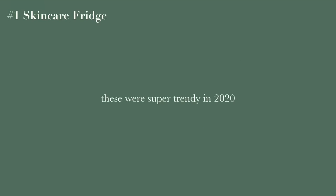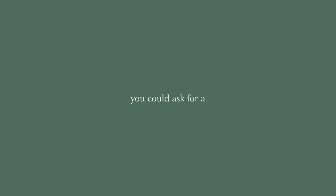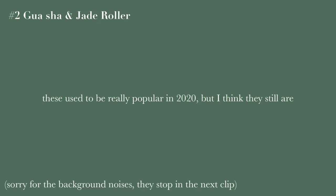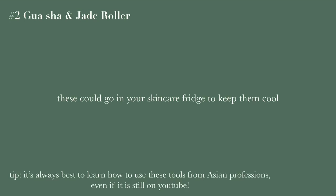Now on to the first category, which is skincare and beauty. The first gift idea is a skincare fridge — these were super trendy in 2020 but I still think they're really good to have, especially if you have a good amount of skincare. You could also ask for a gua sha or jade roller; these are still popular and can go in your skincare fridge to keep them cold.